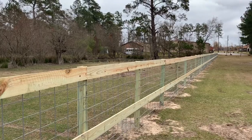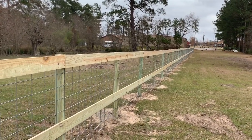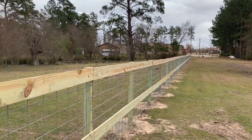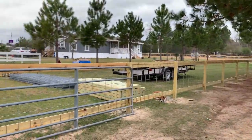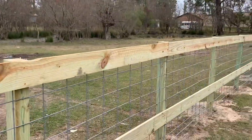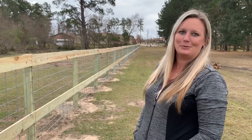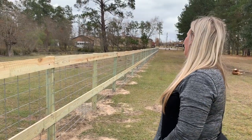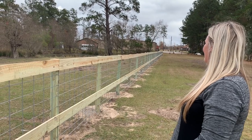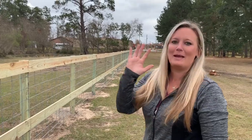So we want to thank you guys — we could not have done this without your support. For those of y'all that have done the little fan subscription kind of thing, this is the kind of stuff it pays for. We don't mind being transparent and showing you where our money goes — just trying to make a better place for these little guys and girls. I feel like it goes a lot further because we're actually doing the work too. We don't contract our work out — Jamie and I don't mind getting our hands dirty.